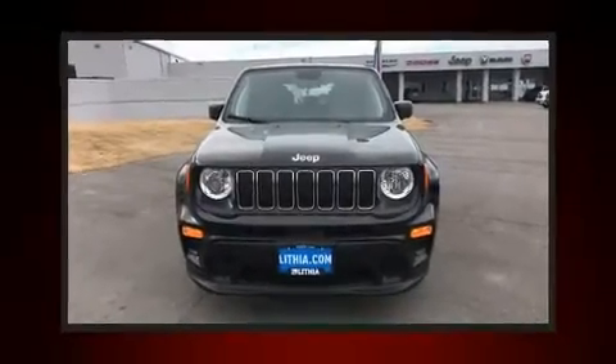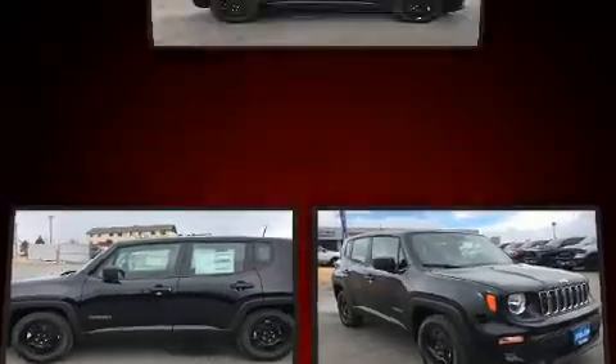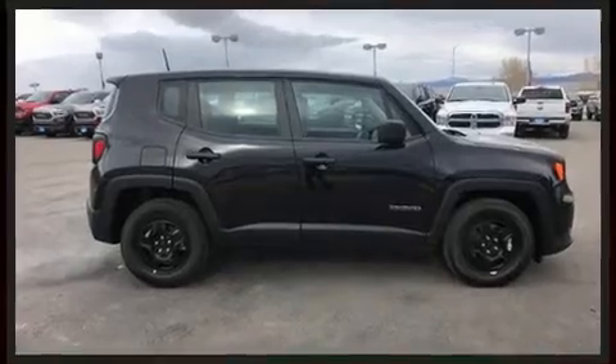Load your family into the 2020 Jeep Renegade. Smooth gear shifts are achieved thanks to the efficient four-cylinder engine. For added security, dynamic stability control supplements the drivetrain. All of the premium features expected of a Jeep are offered.